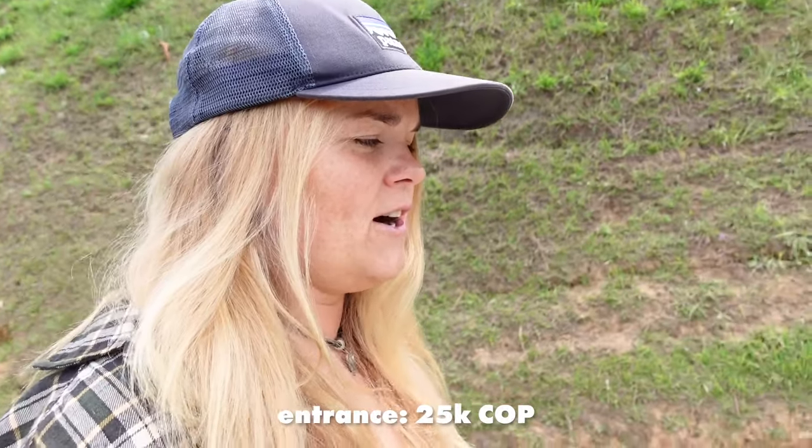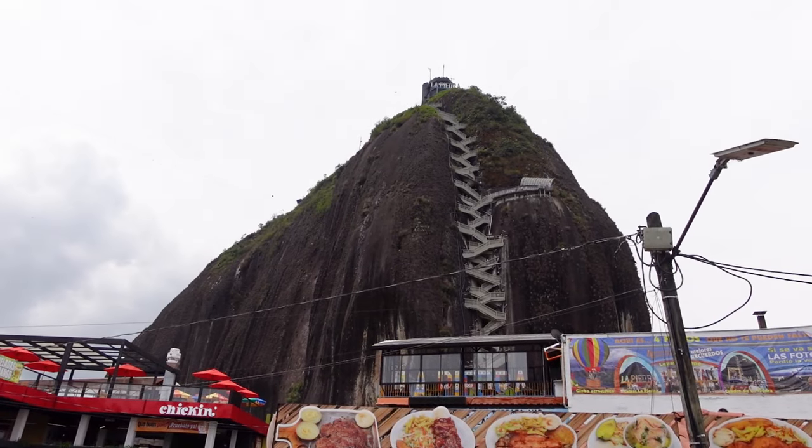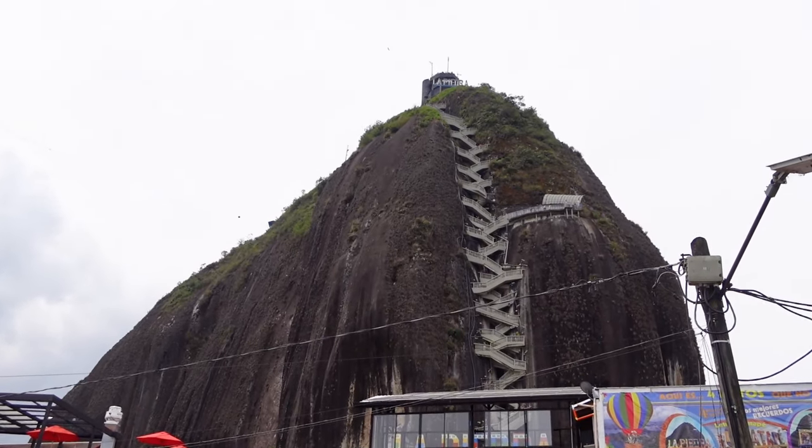We have now arrived at the big and famous rock known as El Peñón. Next we're gonna be climbing on top of it and the views from there are supposedly very nice. This is the only activity that's not included in the tour price — the entrance to climb up costs 25,000 pesos. It's supposedly 220 meters high and they said it should take 20 minutes to go up. We need to go and buy the tickets first.